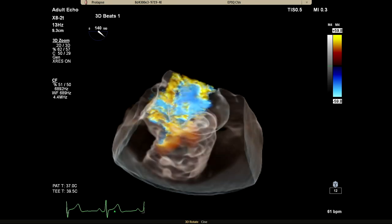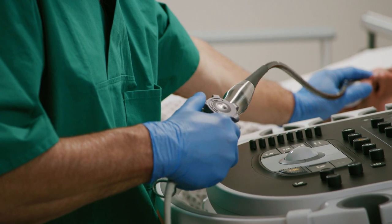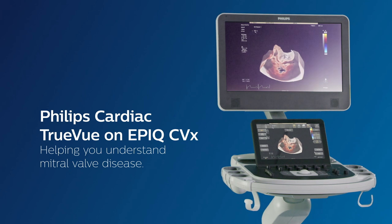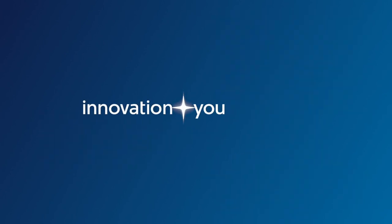Cardiac TrueView makes understanding mitral valve disease easy and intuitive, so you can focus on your patient. Innovation and you. Philips.